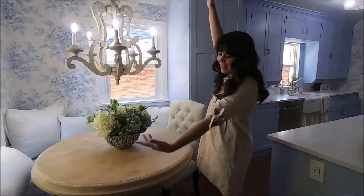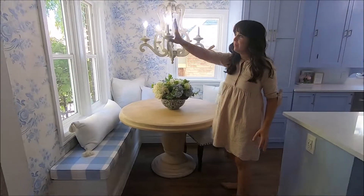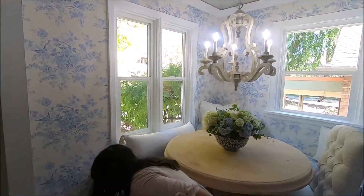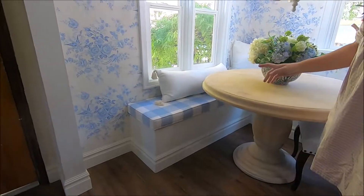So first up, this is the dining area. We wallpapered everything, and isn't the wallpaper amazing? This is blanket seating,